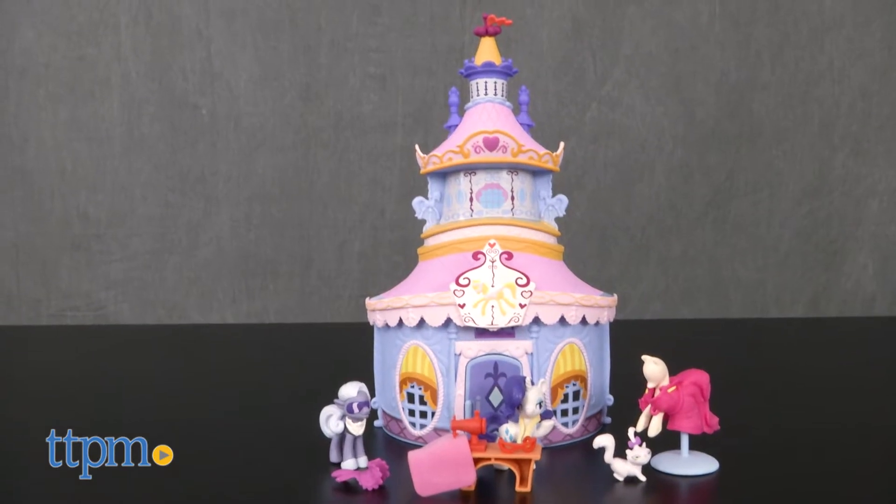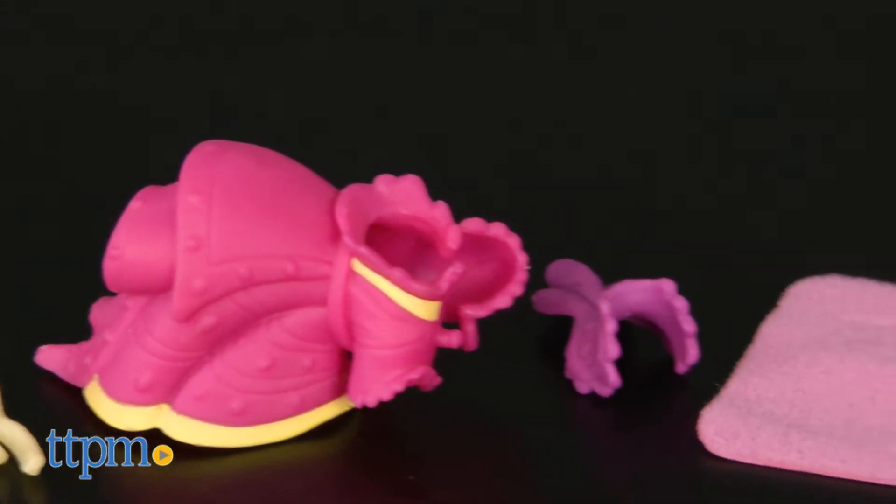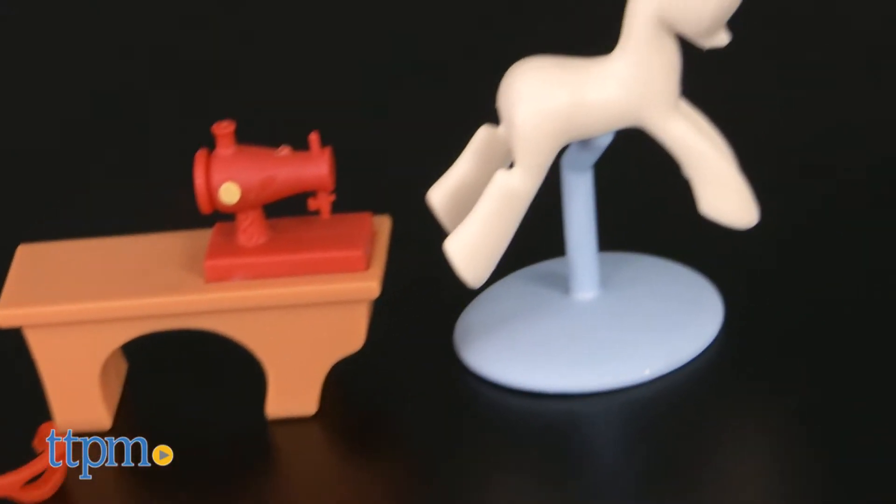Hoity Toity Needs a New Look. Hi, I'm Laurie from TTPM, and that's why he's going to the My Little Pony Rarity Carousel Boutique from Hasbro. MLP fans know that the Carousel Boutique is the best fashion shop in Ponyville, and this playset brings the shop and ponies to life in a cute, miniature scale.